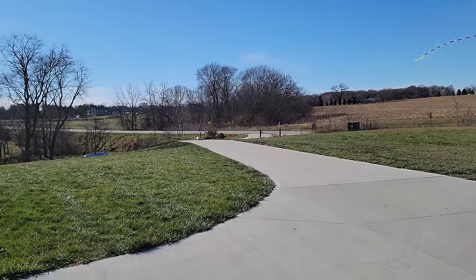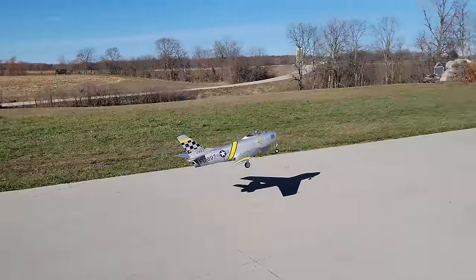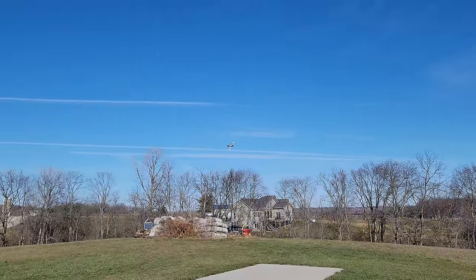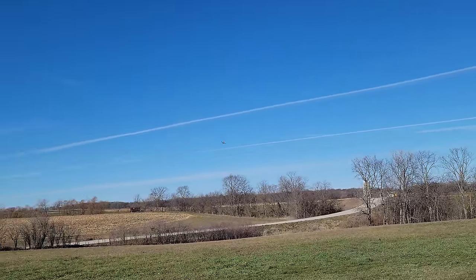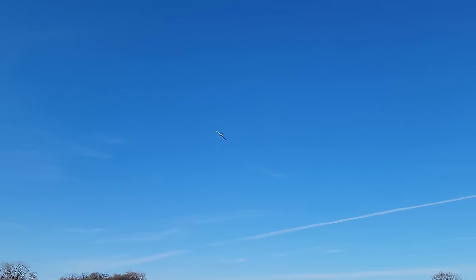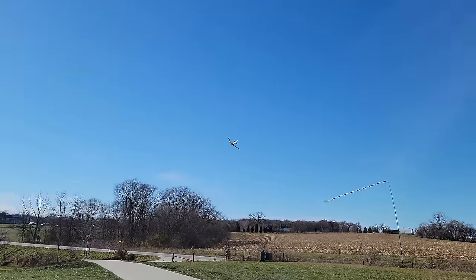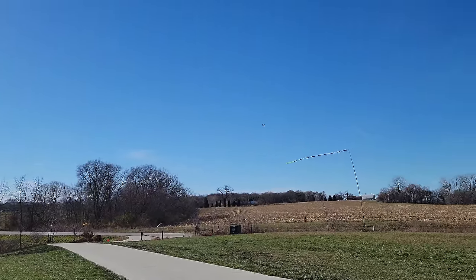Takeoff flaps deployed. Here we go guys. Did you guys see how much I got janked? That was crazy. It does feel a little bit more locked in on the roll axis. Nice stall turn here for you. Takeoff flaps out of that move. That's full roll right there, folks.